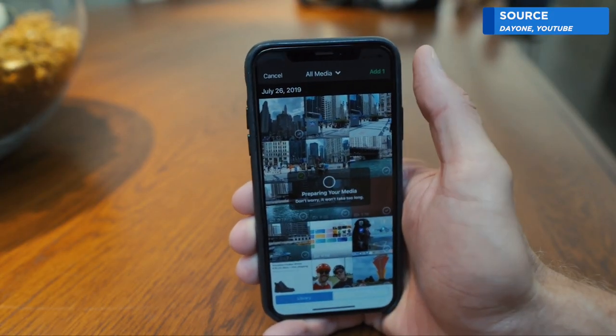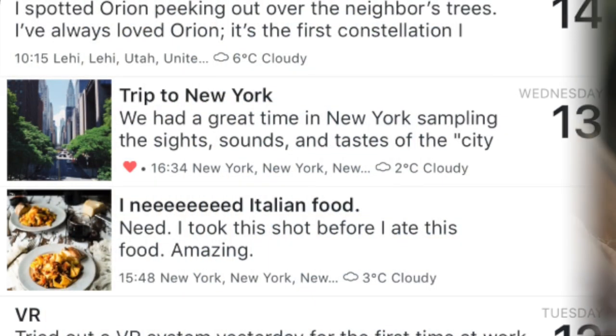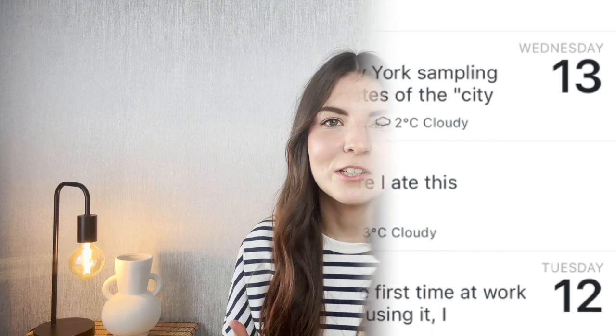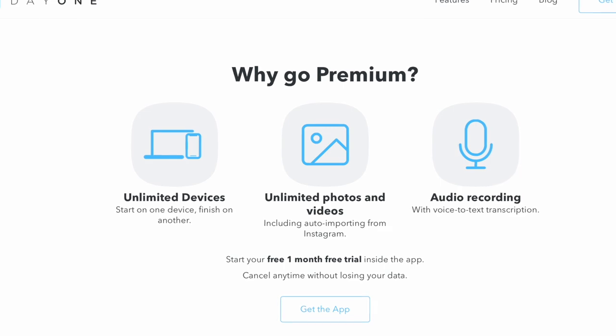Adding photos is a really great way to add more meaning to your images and to really remember how you felt or what you were actually doing at that moment in time. With Day One's premium features you can also record and upload videos, and you can also do audio recordings to add to your diary entries.